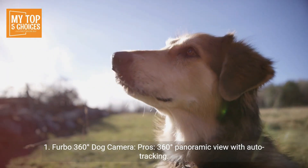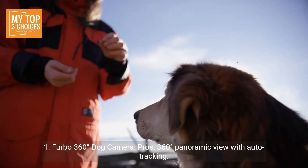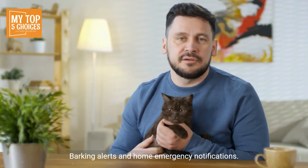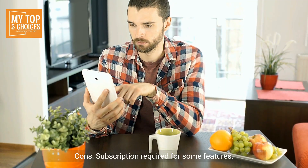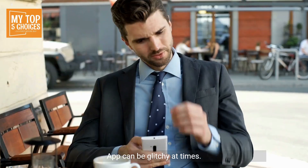Number one: Furbo 360-degree dog camera. Pros: 360-degree panoramic view with auto tracking, two-way audio for talking to your pet, treat tossing feature with fun sounds, barking alerts and home emergency notifications, and full HD video quality with clear night vision. Cons: subscription required for some features, relatively expensive compared to other options, and the app can be glitchy at times.